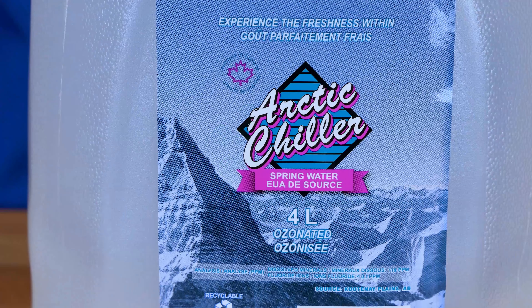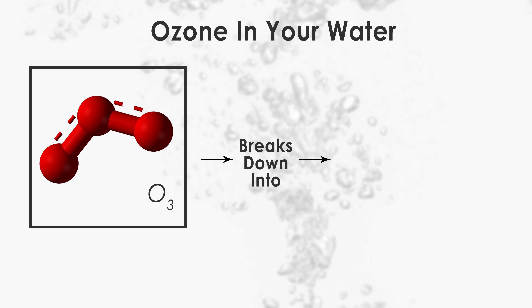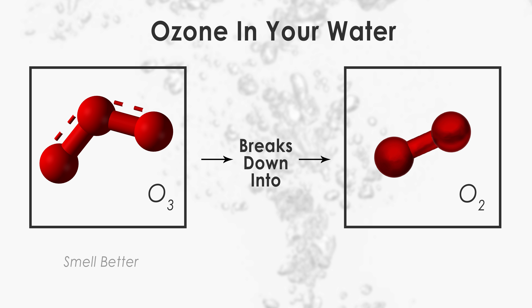As we can see on the label, Arctic Chiller spring water is ozonated. This means they have added ozone to the water because ozone, O3, breaks down into oxygen, O2, which makes the water smell better, taste better, and deters the production of harmful bacteria in the plastic bottles.